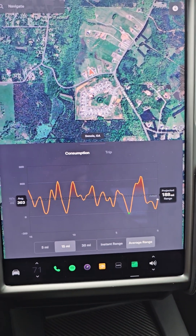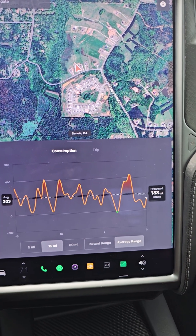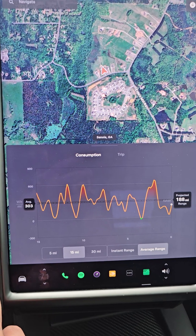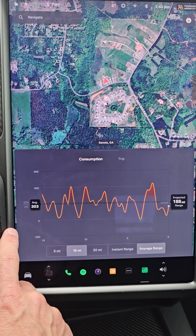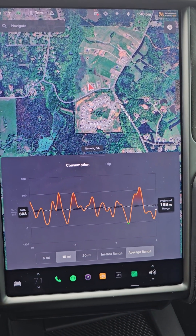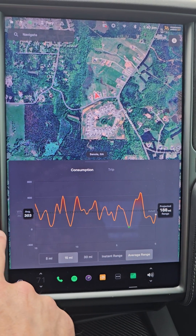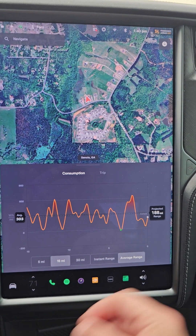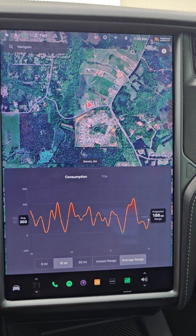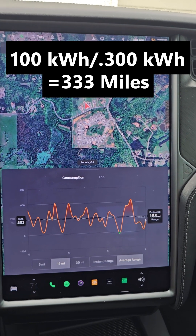So what does that mean? Well, your battery capacity is kilowatt hours, and 1000 watt hours is one kilowatt hour. So now you can maybe connect the dots on why it's important. If I'm looking at my battery capacity in my Model X Performance, it's 100 kilowatt hours. If I'm averaging 300 watt hours per mile, that means that on a full charge, driving the way I drove for the past 15 miles, I would get 333 miles per full charge.